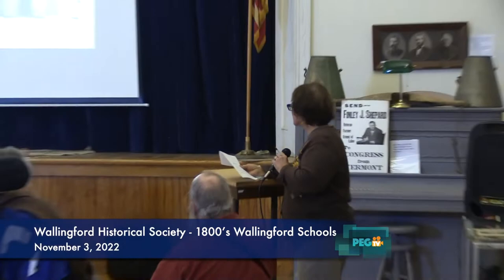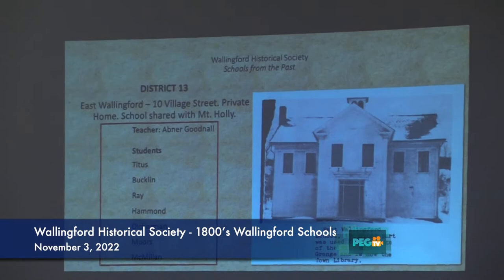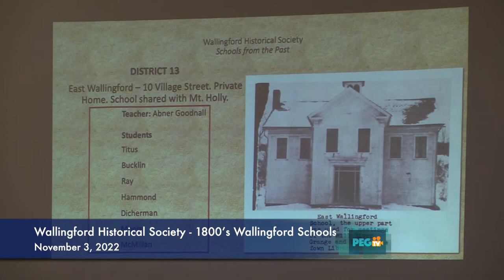Number 15 is the schoolhouse in East Wallingford, and that's a private home now. The teacher's name was Goodenough, and the students were Titus, Buckland, Ray, Hammond, Dickerman, Moores, and McMillan. The comments were 'very much pleased and in good order.' You can see how that school looked just like the one down in South Wallingford.